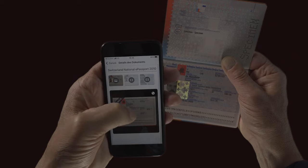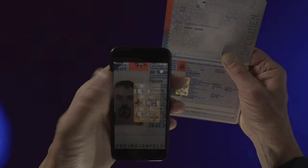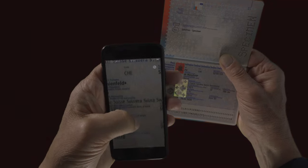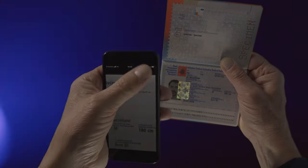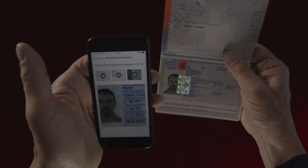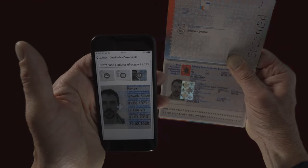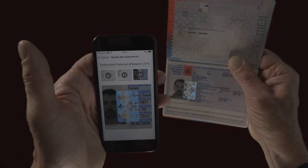The person checking can zoom into a reference data page to see details and view a video of the moving security element, most notably the Kinnegram. This radically simplifies the authentication process. Direct comparison with the original enables a reliable, secure verification process.